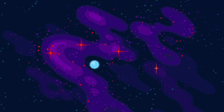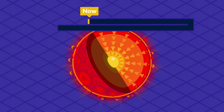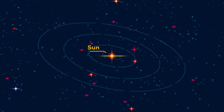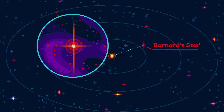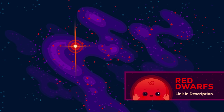Red dwarfs are by far the most abundant type in the universe. Because they burn their fuel very slowly, it lasts them up to 10 trillion years — a thousand times the current age of the universe. For example, one of the closest stars to Earth is a red dwarf, Barnard's star, but it shines too dimly to be seen without a telescope. We made a whole video on red dwarfs if you want to learn more.